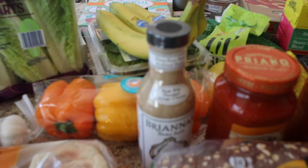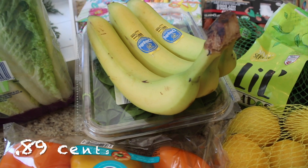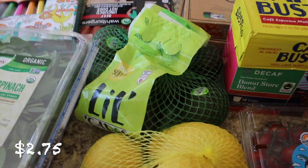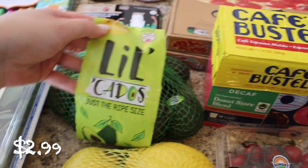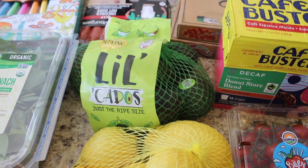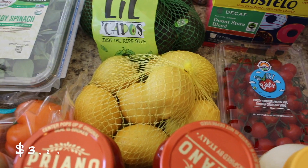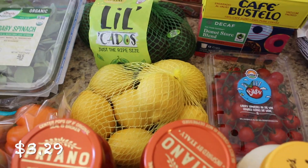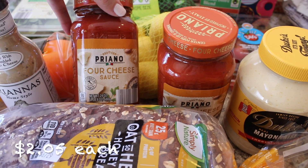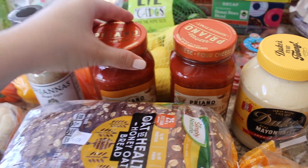I got some bananas, baby spinach, and some little avocados — these are great for avocado toast, which I'm so excited about since I haven't had it in a while. I also got some lemons just to have in the fridge.